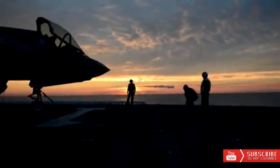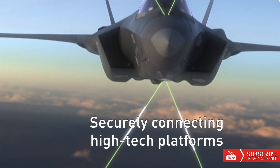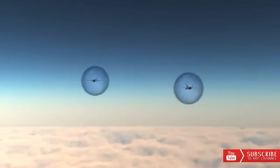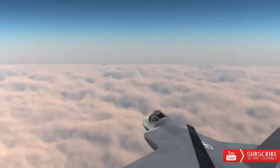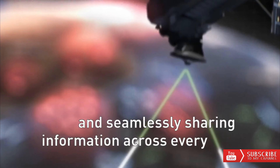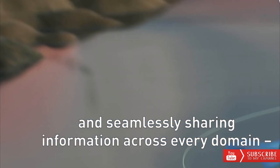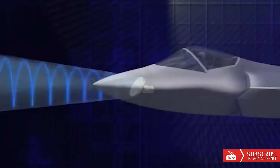To complete the Block 4 modernization program, the United States-made stealth fighter, the latest generation F-35 Lightning II, will get a number of technological upgrades. In addition to the installation of the most advanced AESA radar technology, or APG-85, produced by Northrop Grumman, the F-35 Block 4 fighter will also be integrated with Technology Refresh 3, or TR-3, which is a processor system technology on a more sophisticated and adaptive computer to support more challenging operational tasks.